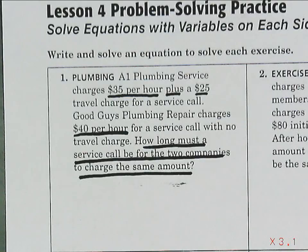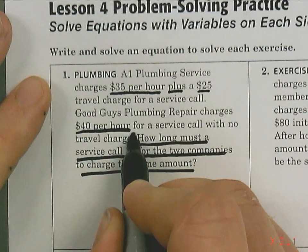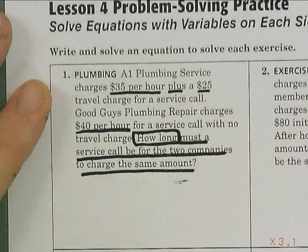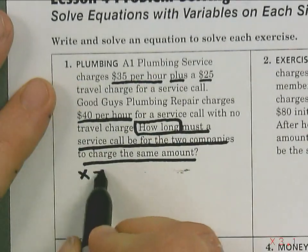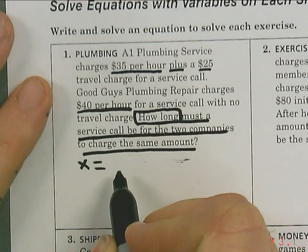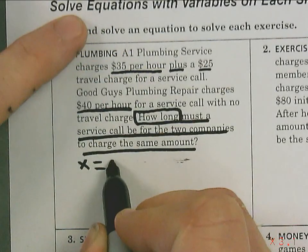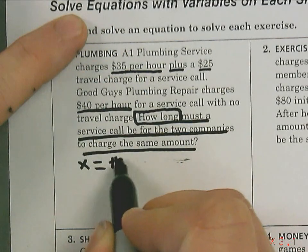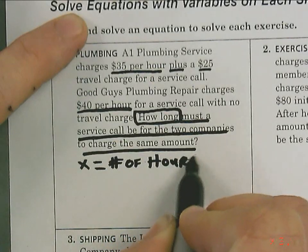When we see a work problem, I always look at the last thing it says. It says 'how long.' Put a little box around that 'how long' — that is our variable. We're going to put x equals and define that variable. X equals the number of hours.